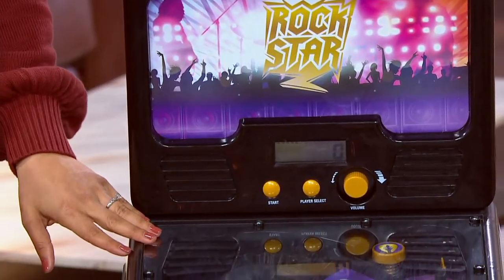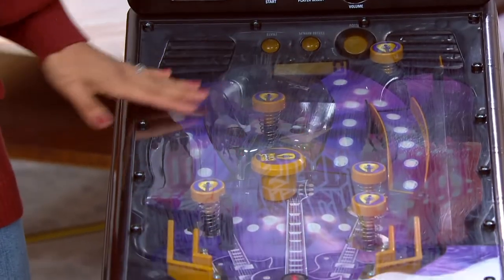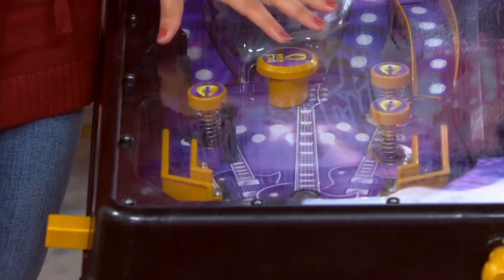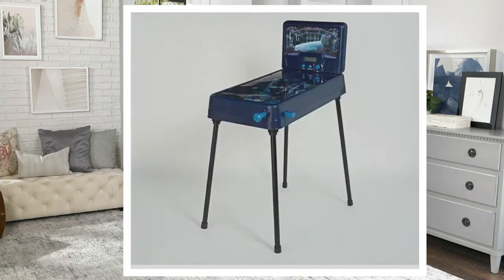The one I have right here is called Rock Star, which is a really cool band rock star blacks and purple theme — you have a guitar as part of the pinball table. We also have the red one, which is a racing theme with black and white checkered flags and cars. And then we also have Space, which is black — and that one is, I would say, kind of out of this world.